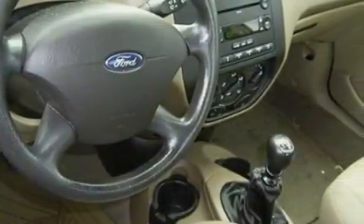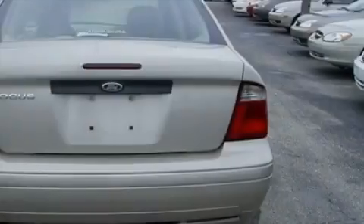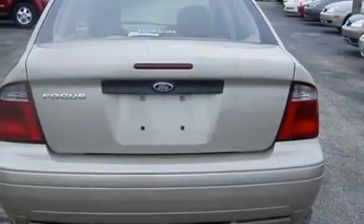Among the many superb features on this Ford there are a power outlet, power steering, a CD player, a security system, power child safety door locks, and this vehicle has just over 26,000 miles.